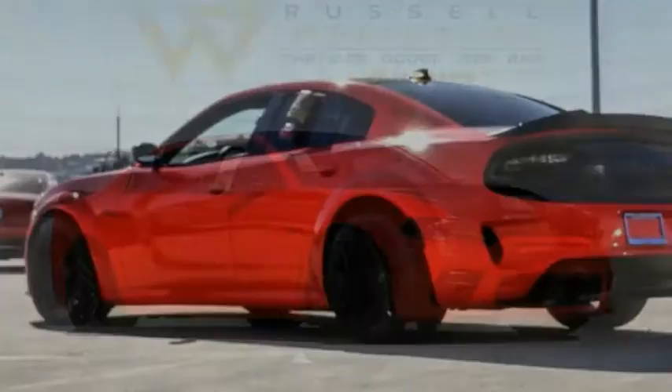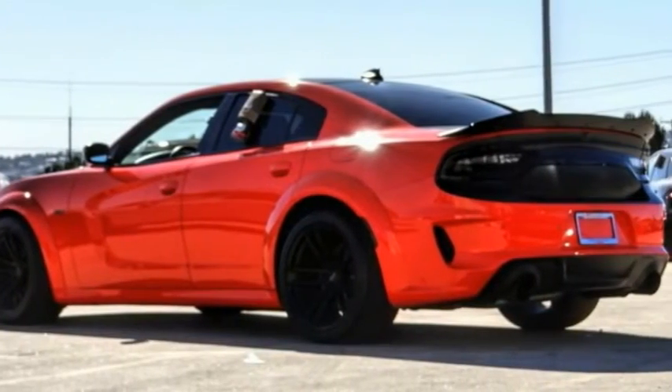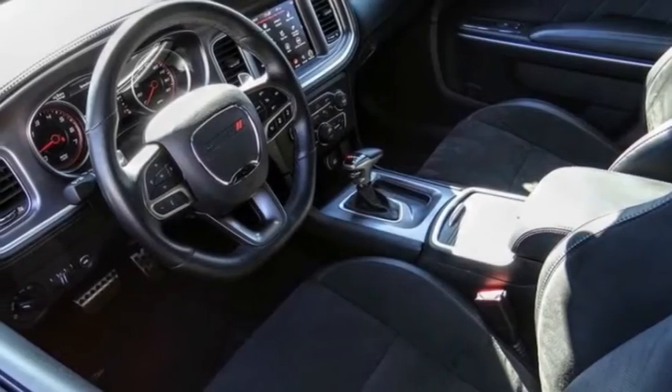To show you the 2020 Charger — inject some versatility, comfort, and sophistication into your muscle.